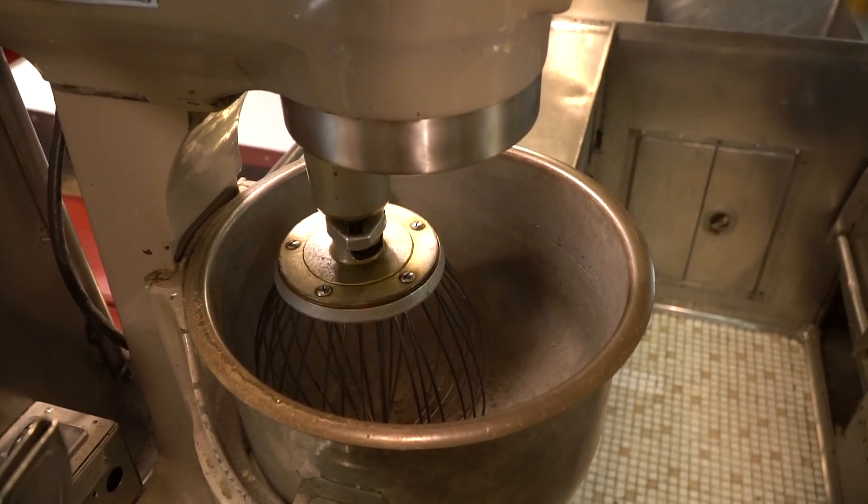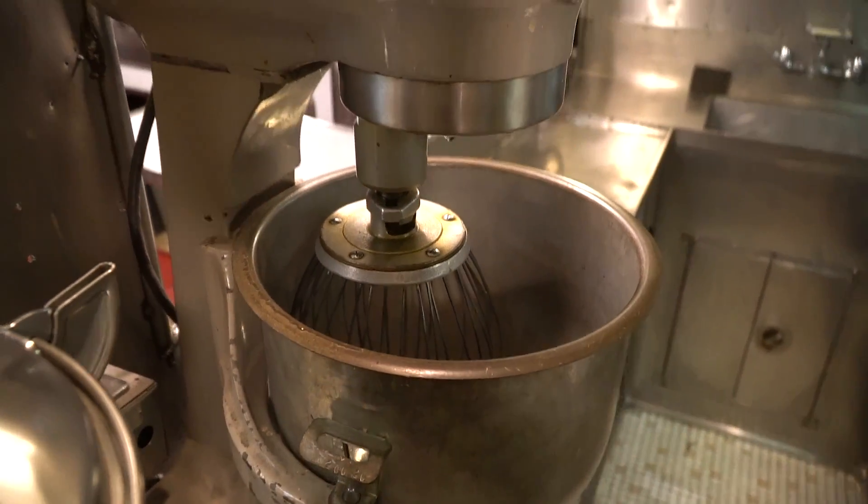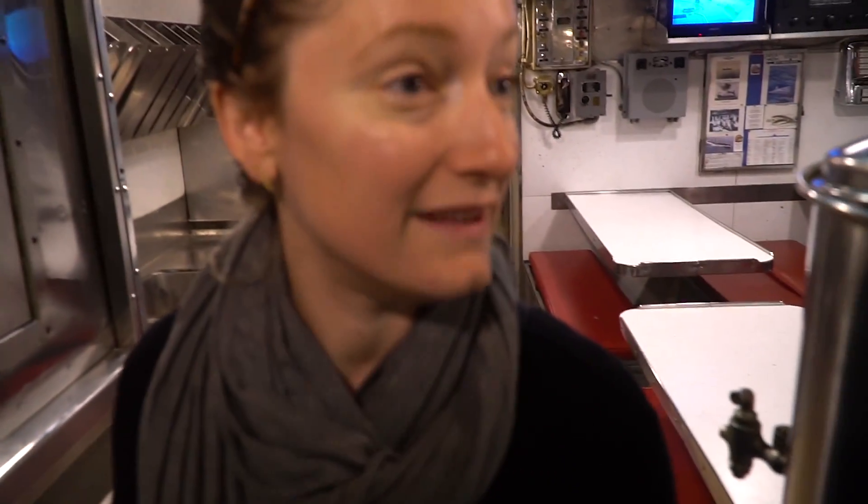A mixing bowl. Yeah, it's a big mixing bowl — but you're cooking for 80 people though. You're cooking for a lot of people in that tiny kitchen.